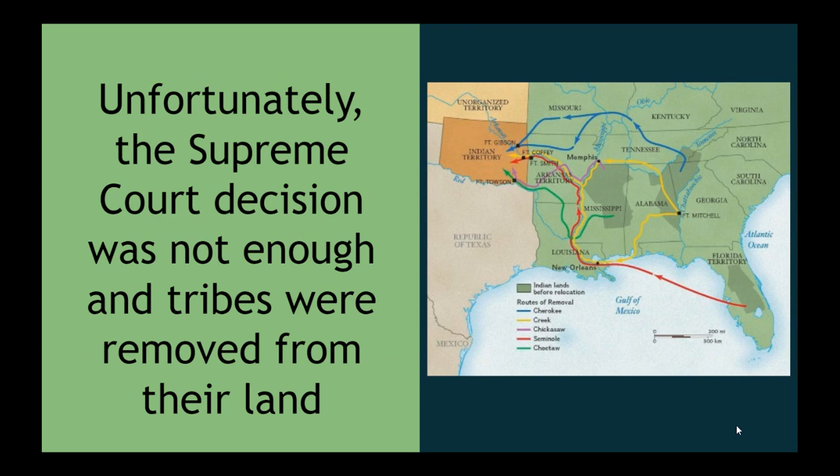Unfortunately, this Supreme Court decision was not enough and the tribes were eventually removed from their land.